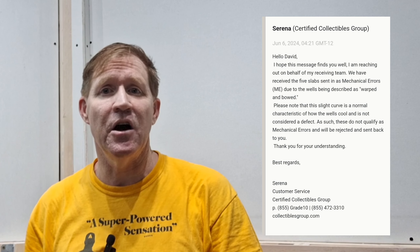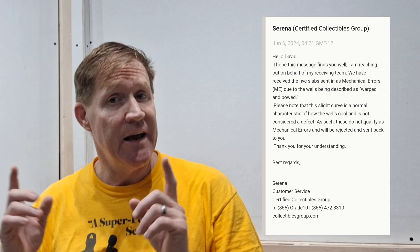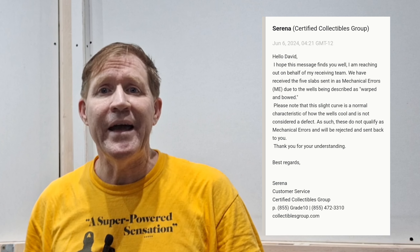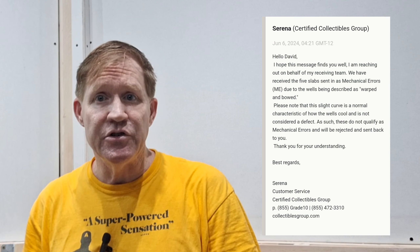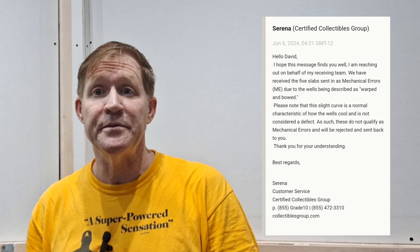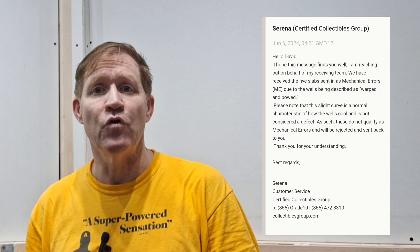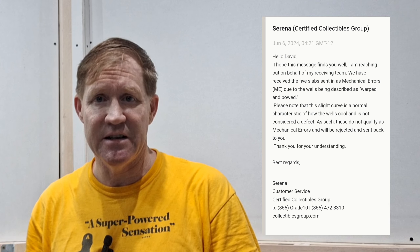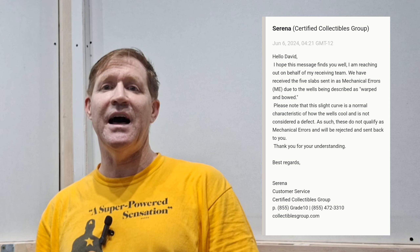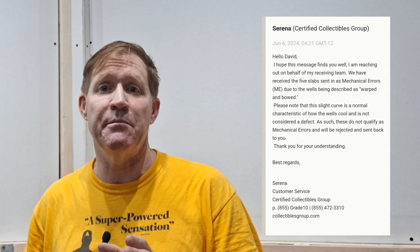Eventually, after a back and forth with CGC, on July 22nd — ten days ago — one of the posters shares a response from CGC that states, quote: 'We have received the five slabs sent in as mechanical errors, due to the wells being described as warped and bowed. Please note that this is a slight curve and it's a normal characteristic of how the wells cool, and is not considered a defect. As such, these do not qualify as mechanical errors and will be rejected and sent back to you.'